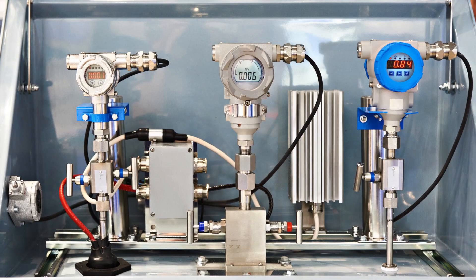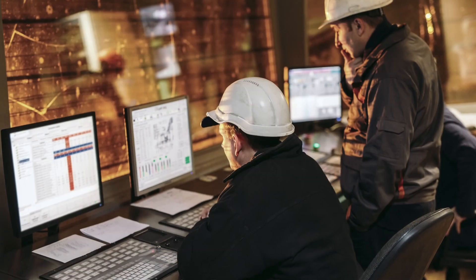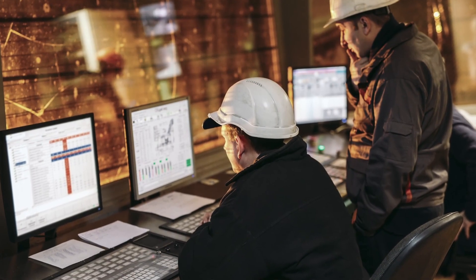Historically, these asset owners rely heavily on manual inspections and cleaning processes. With the advancement of sensor technology, there's an opportunity to monitor heat exchangers real-time to evaluate their condition and performance.